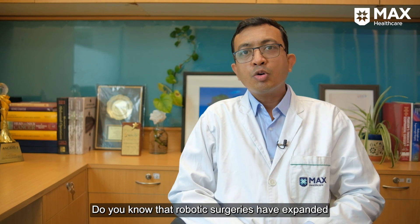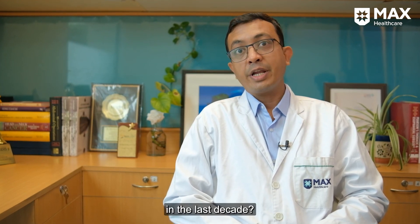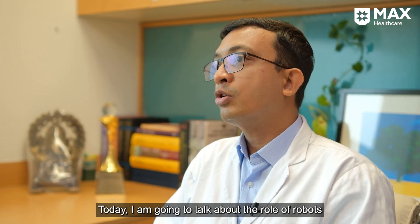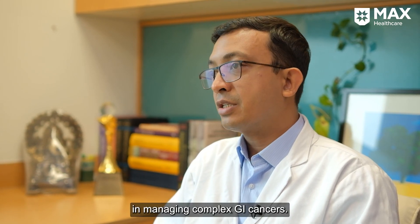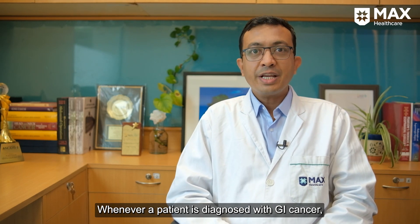Do you know that robotic surgery is expanding as a minimally invasive approach in the management of complex GI cancers? I am Dr. Manish Jain, GI cancer surgeon specialist at Max Hospital, Saket. I am going to talk about the role of robotics in the management of complex GI cancers today.